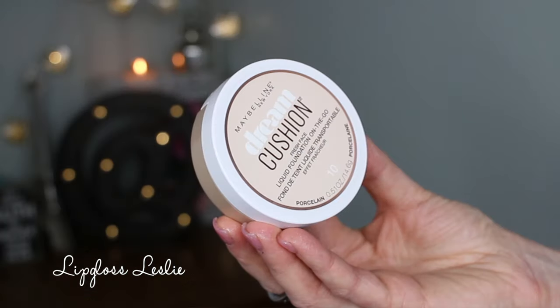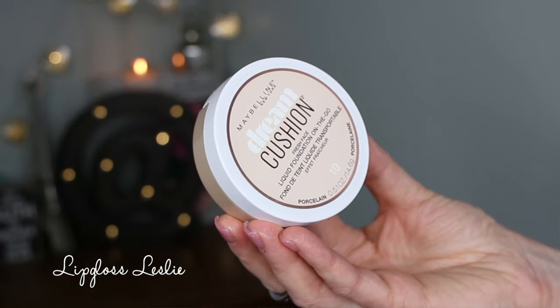First, starting with a foundation from them. This is the Dream Cushion Fresh Face Liquid Foundation On the Go, and I got the shade 10 Porcelain. Typically in Maybelline foundations I have to go a little bit lighter, and this was actually the lightest one on the display. It matches me really close, and I'm typically not porcelain — I'm usually more just fair. So I had to go with the lightest and it does match me.